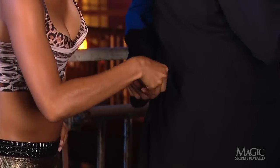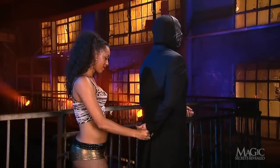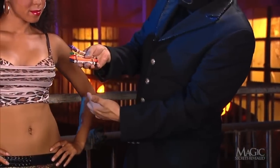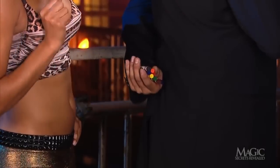So how does the magician determine which crayon his volunteer chose? Of course, it has nothing to do with ESP. Here are the secrets. When the trick begins, he displays a handful of assorted crayons. They're all ordinary and unprepared.